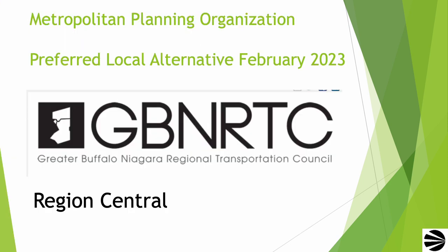Two different organizations are responsible for planning what happens to Humboldt Parkway. The Greater Buffalo Niagara Regional Transportation Council, the GBNRTC, is Buffalo's metropolitan planning organization. They are handling the northern third of Humboldt Parkway. The name they've given for this project is Region Central. You can read all about this in great detail at their website.